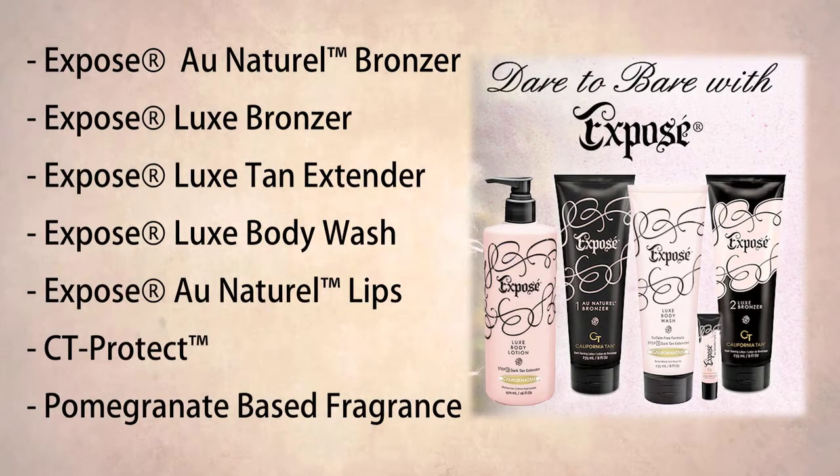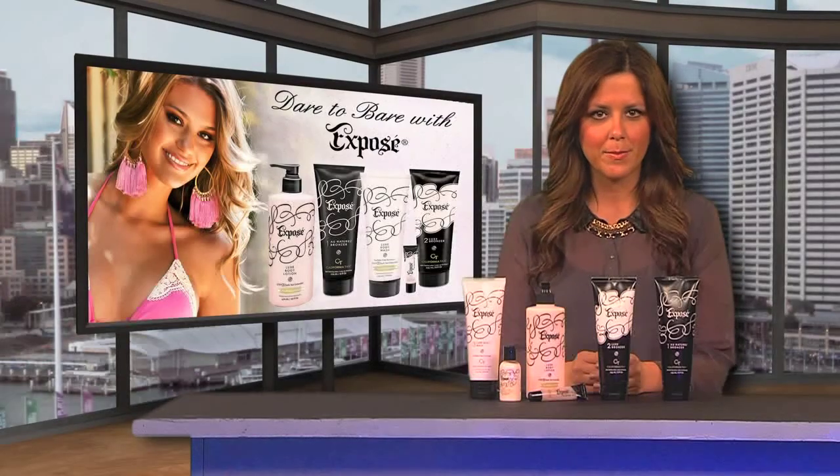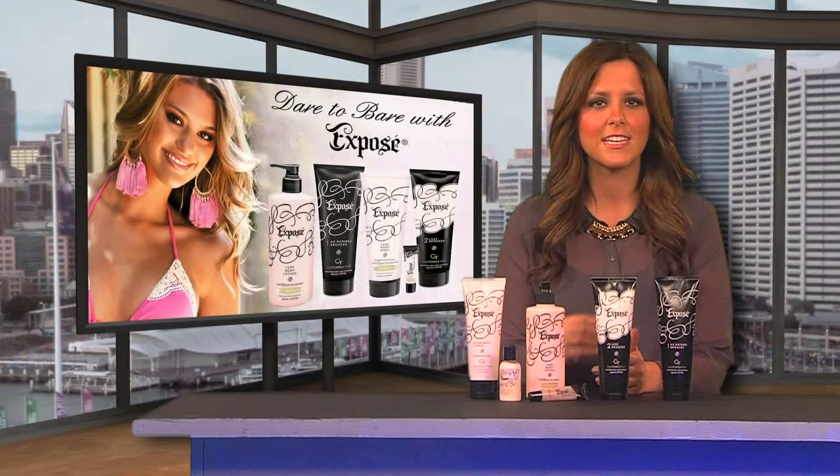Protect your golden tan with Step 3 Exposé Luxe Tan Extender and the sulfate-free Luxe Body Wash. Both use the power of Shea Butter and Pumpkin Butter to deliver healthy skin-soothing benefits.